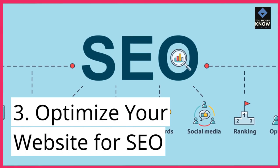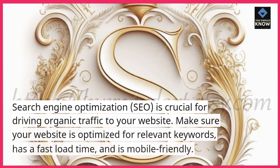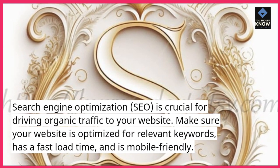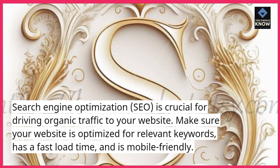3. Optimize your website for SEO. Search engine optimization (SEO) is crucial for driving organic traffic to your website. Make sure your website is optimized for relevant keywords, has a fast load time, and is mobile-friendly.